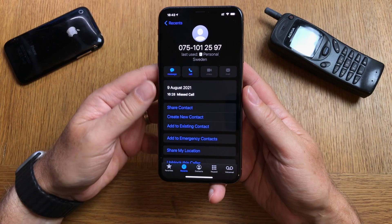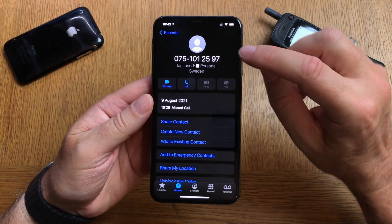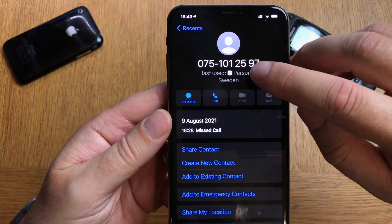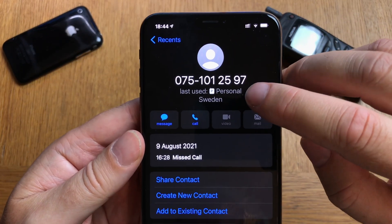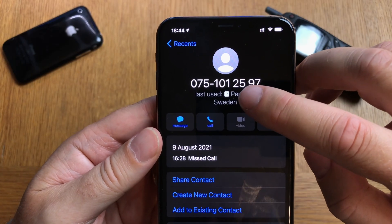You can also set your contacts to be associated with either your work phone or your personal phone as the default, so you don't have to choose every time you make a call. That works really great — totally seamlessly and totally automatically.